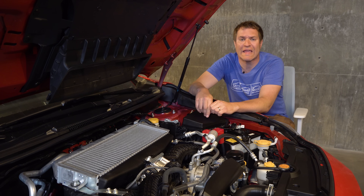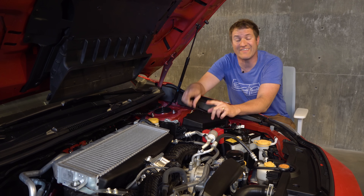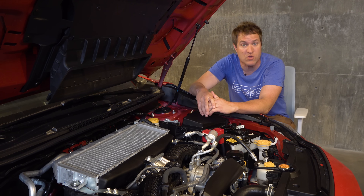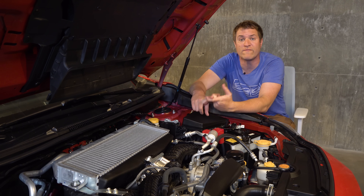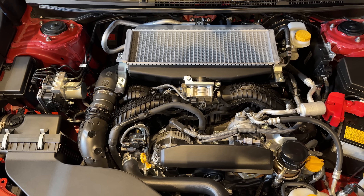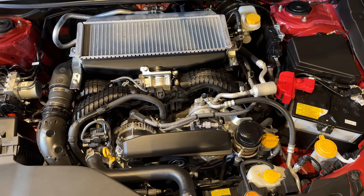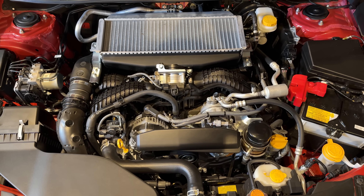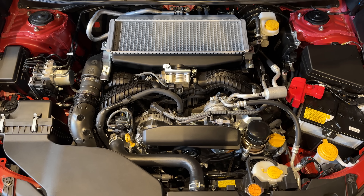As for the powertrain, unfortunately no changes here. Even though this is the performance model, it still has the same engine from the standard WRX. The good news is it's a pretty great one: a 2.4-liter turbocharged flat-four making about 270 horsepower and about 260 pound-feet of torque. No extra power in the TR, even though it's the performance model.